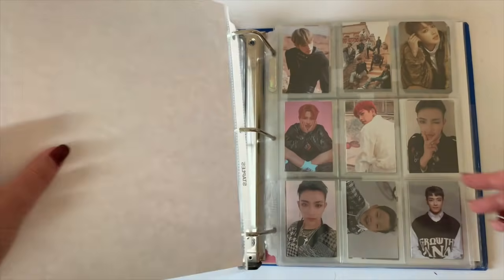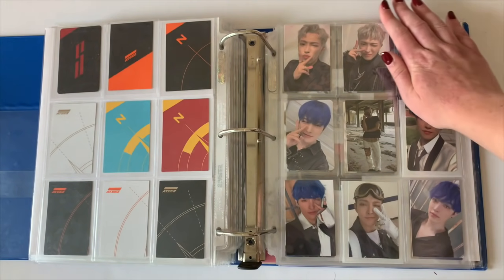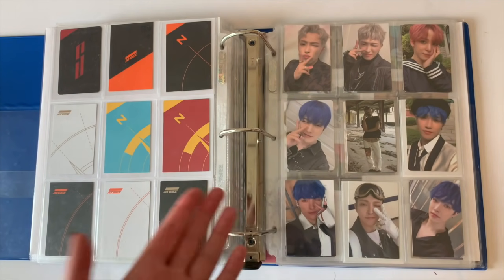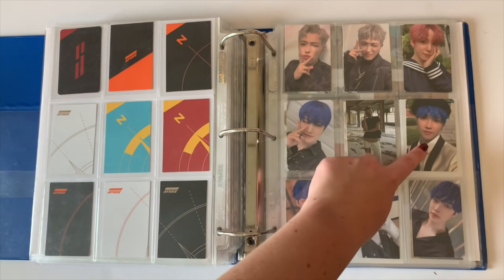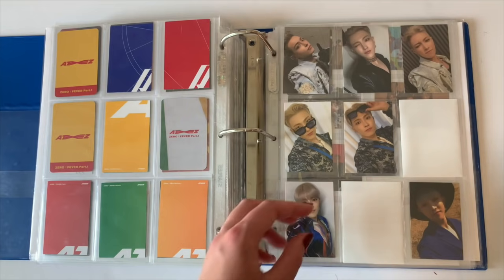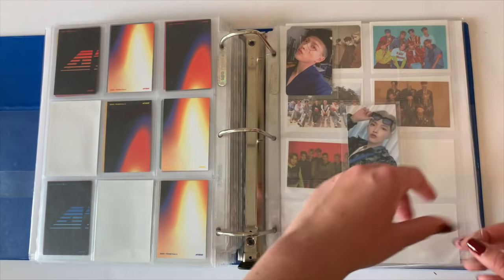Next is ATEEZ — I collect Hongjoong and only do Korean album cards for him. Every once in a while, like for Don't Look Up, I do pre-order cards. For that album in particular I didn't really like the album photocard, so I have one album card and the rest are store pre-order cards — K-town for you cards, My Music Taste cards, and possibly Apple Music. For their most recent album I'm missing two cards still, and then there are some other pre-order benefits.